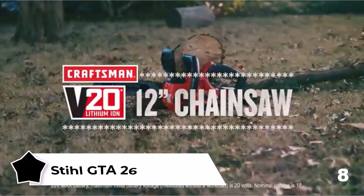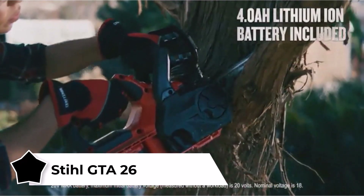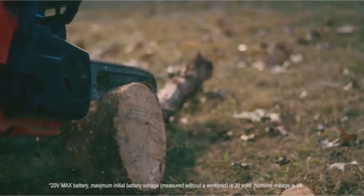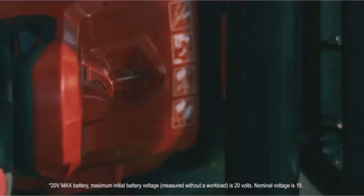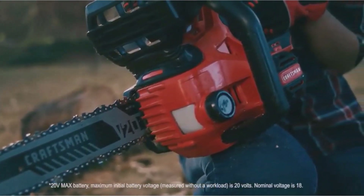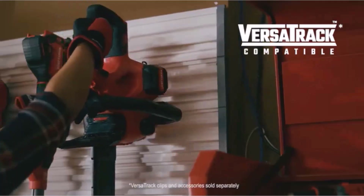The STIHL GTA 26 — this portable pruner is an ultimate gardening tool. Delivering high chain speed, it cuts small branches, shrubs, and planks with ease. It uses a rechargeable battery that allows cordless use for 25 minutes straight. There's a backlit indicator that shows you the battery status. The lightweight design along with the ergonomic non-slip handle make the pruner really comfortable to hold. And despite its huge power, this thing doesn't make much noise. When you need to replace the chain, it can be done quickly without any additional tools.